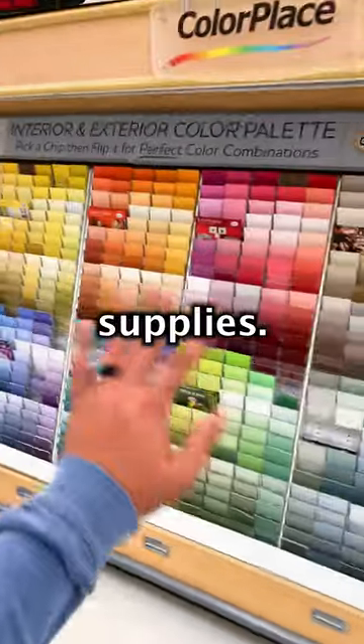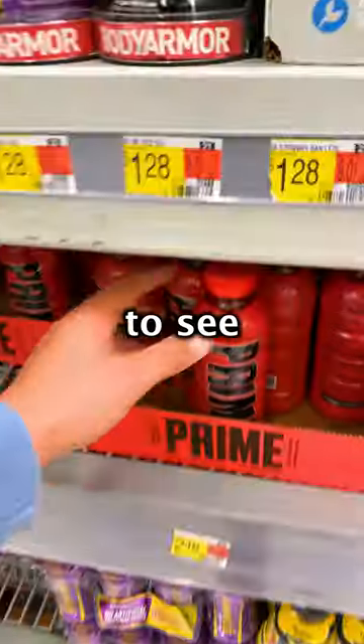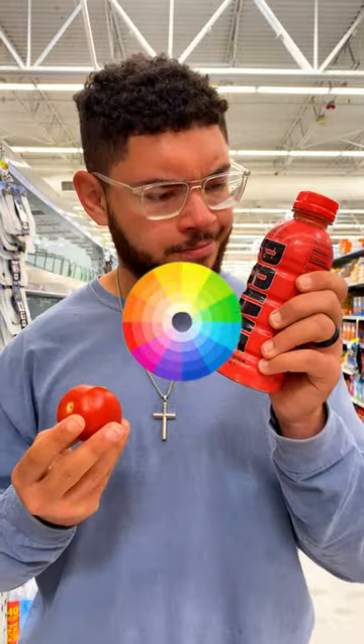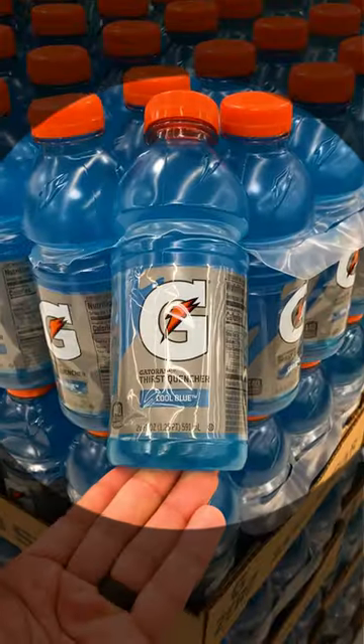We started off going to Walmart — not for supplies, I've already got the paint I need — but to see what an actual Prime bottle looks like: the dimensions and colors, compared to its competitor, Gatorade.